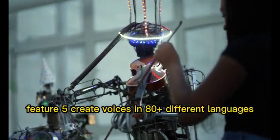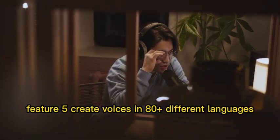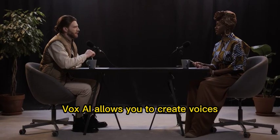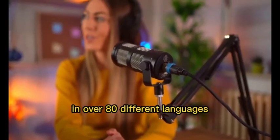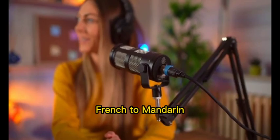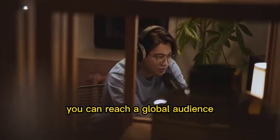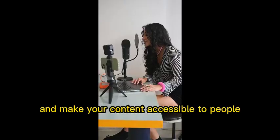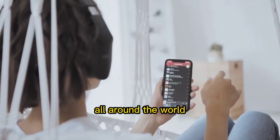Feature 5: Create voices in 80-plus different languages. Language should never be a barrier to creativity. Vox AI allows you to create voices in over 80 different languages. From English to Spanish, French to Mandarin, you can reach a global audience and cater to diverse listeners. Expand your horizons and make your content accessible to people all around the world.